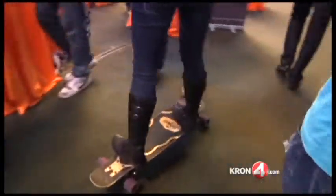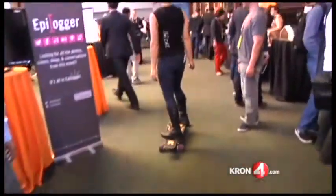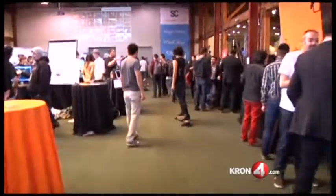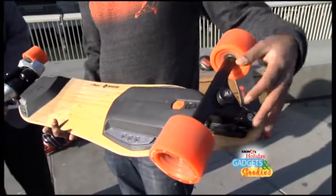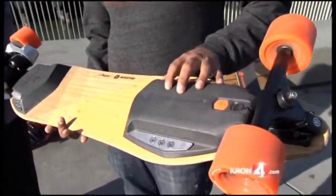Besides being really fun, the Boosted Board is extremely powerful — it can actually get you around town. It lasts six miles off a charge, can go up to 20 miles an hour, and has a lot of horsepower. It can carry a person uphill, no problem. The Boosted Board costs $1,300, though it's pricey, so here's an idea for an electric vehicle that's a lot cheaper.